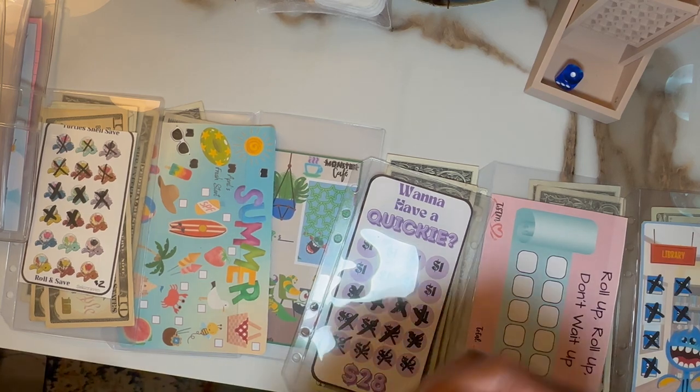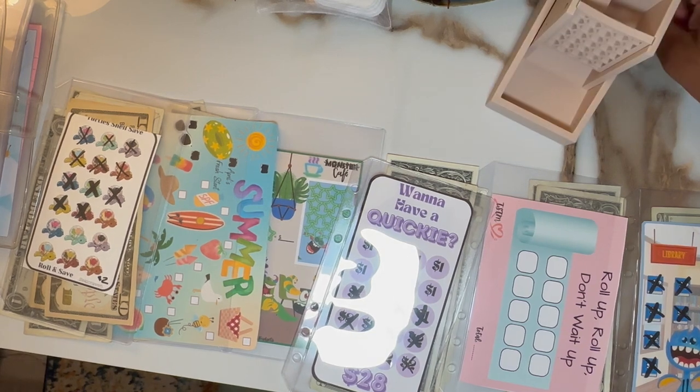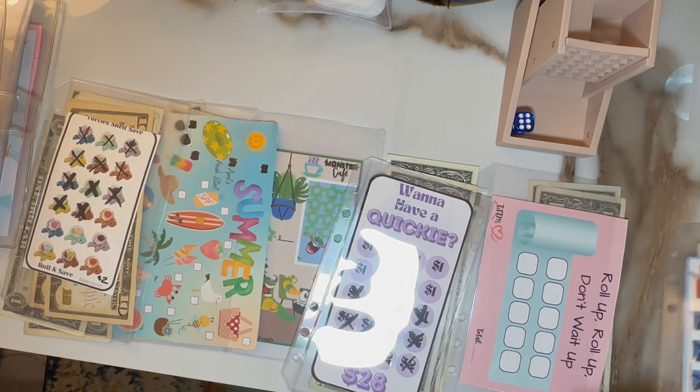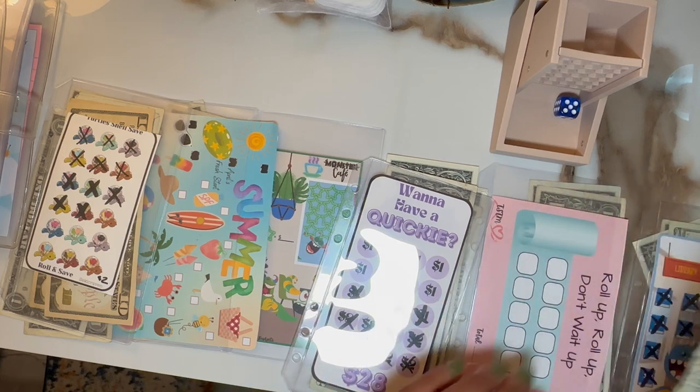One. I missed that totally. Last two dollars go into five.